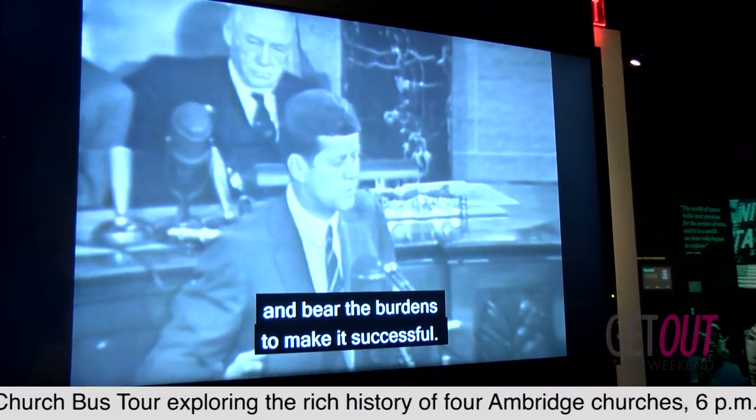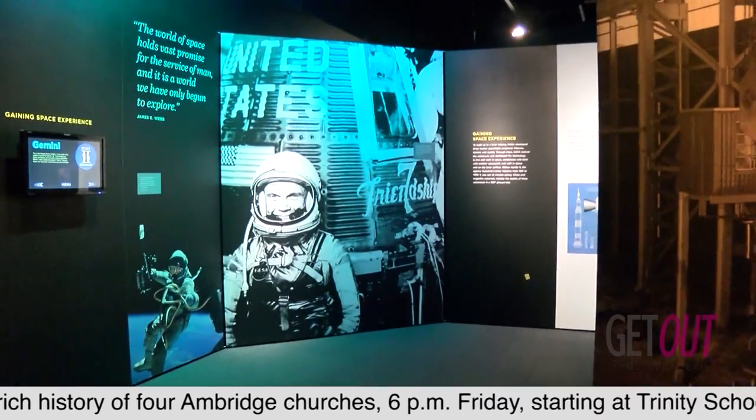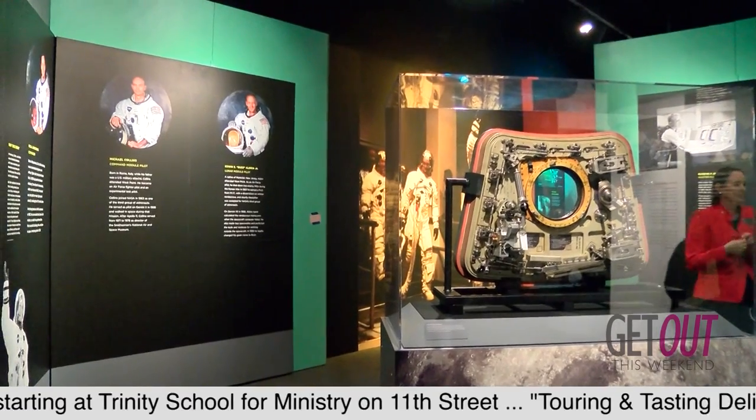You're going to get a peek at some of the wonderful artifacts, including the command module Columbia. Destination Moon is an exhibition to celebrate the mission while providing context to the question: why did we go to the moon?